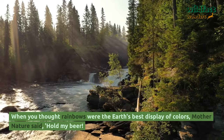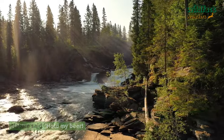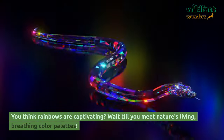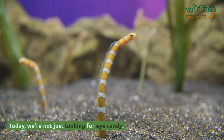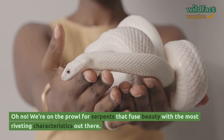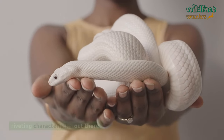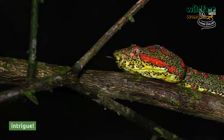When you thought rainbows were the Earth's best display of colors, Mother Nature said, hold my beer. You think rainbows are captivating? Wait till you meet nature's living, breathing color palettes. Today we're not just looking for eye candy — we're on the prowl for serpents that fuse beauty with the most riveting characteristics out there. Dive in and let's get charmed by the top five snakes that redefine beauty and intrigue.